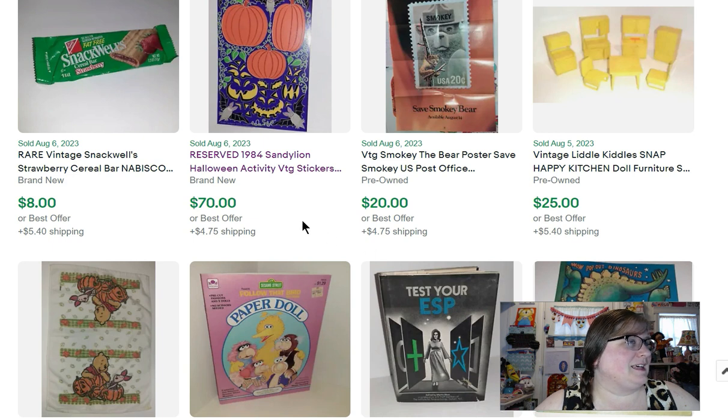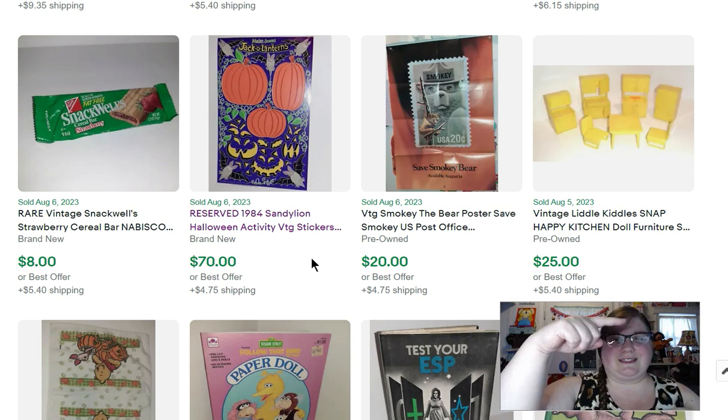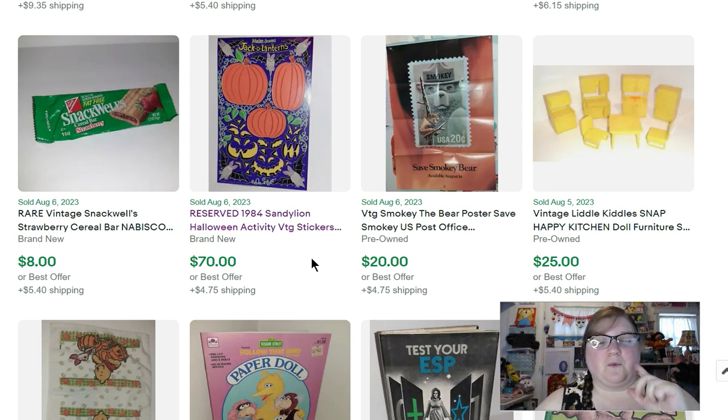More from that ephemera sale — these Sandy Lion stickers. It says 'reserved' because if somebody asks me to put things together in one listing, especially if they're out of the country and want to pay one shipping fee, I'll put them together and mark it reserved so nobody else buys it. This was for two maxi activity sheets — about six by four inches — and one little koala sticker. The three of those: $70. Stickers, people!